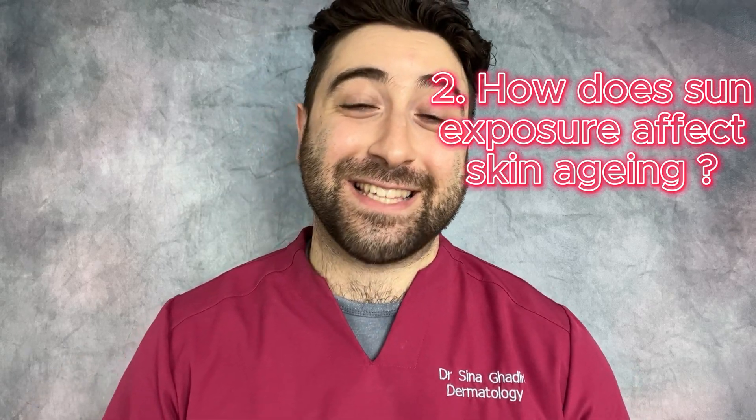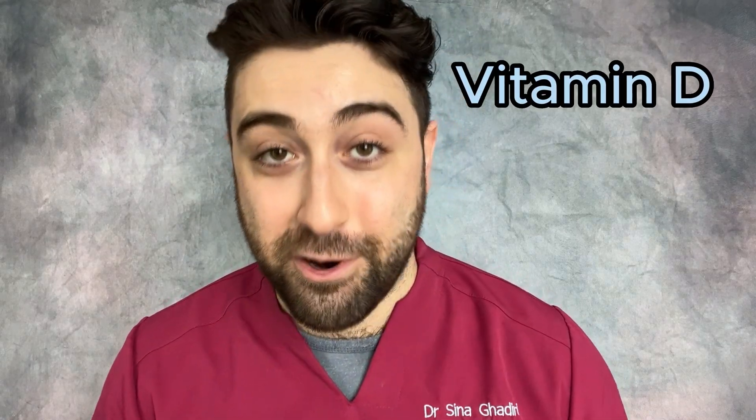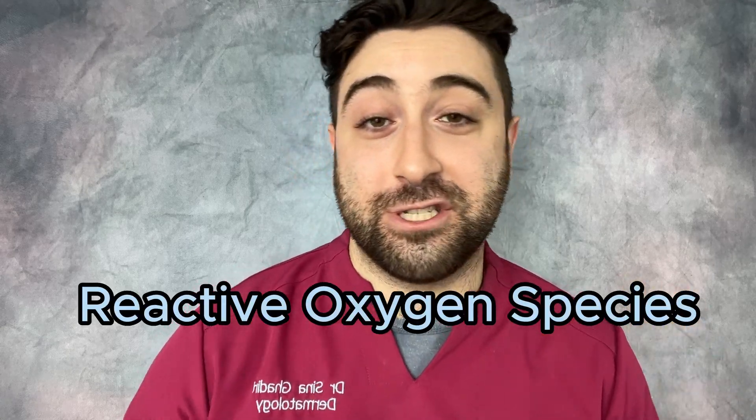So how does sun exposure affect skin aging? First off, I have to declare that there are some benefits of sunlight, and this is something which isn't talked about enough. Our skin uses sunlight beneficially for the synthesis of vitamin D, which is important to keep our muscles and bones healthy, together with maintaining energy levels and ensuring optimum function of the immune system. However, when we are exposed to repeated bouts of excessive sunlight, the ultraviolet rays can react with cells to create reactive oxygen species.